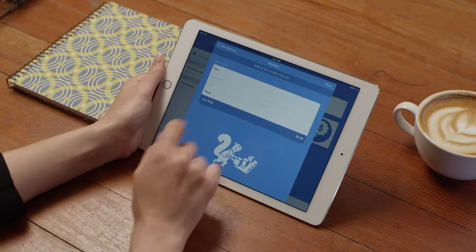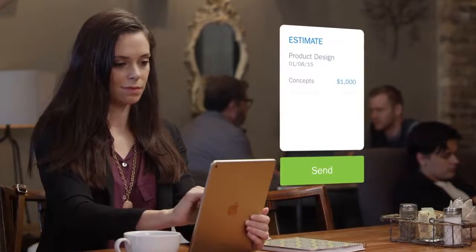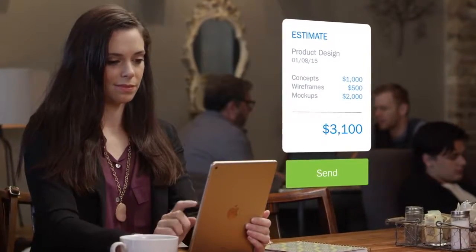With FreshBooks, I can send professional-looking estimates and invoices in seconds from anywhere. This is a huge improvement over the time it used to take me back in the early days.